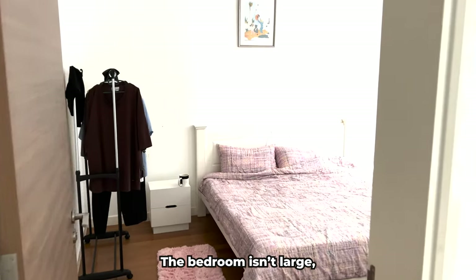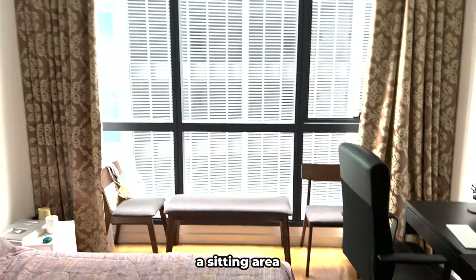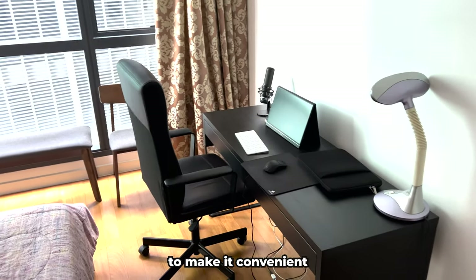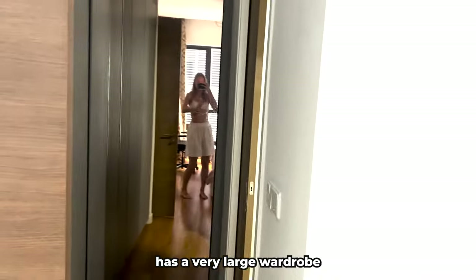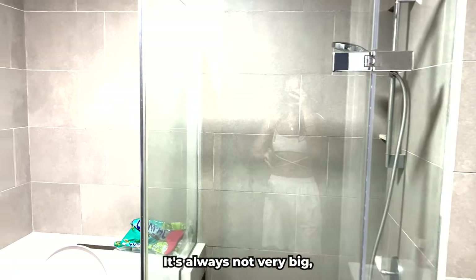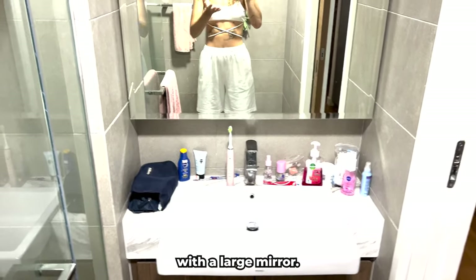The bedroom isn't large but there is still plenty of space. There is a king bed, a similarly large window, a sitting area by the window, and a desk — I moved the desk from the living room to the bedroom to make it more convenient for work. The room also has a very large wardrobe area with lots of storage space. Right in the bedroom there is a bathroom with a shower, toilet, and a sink with a large mirror.